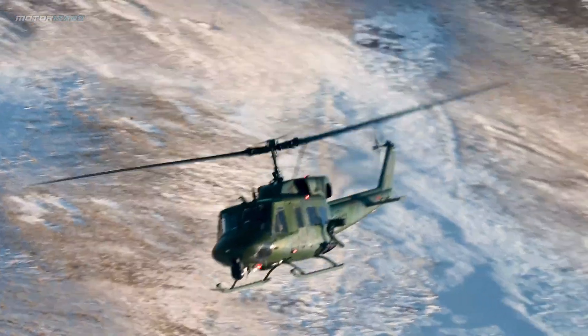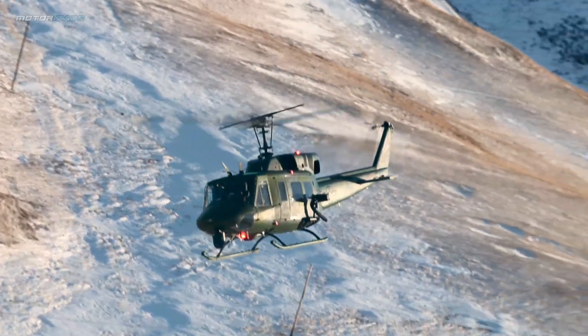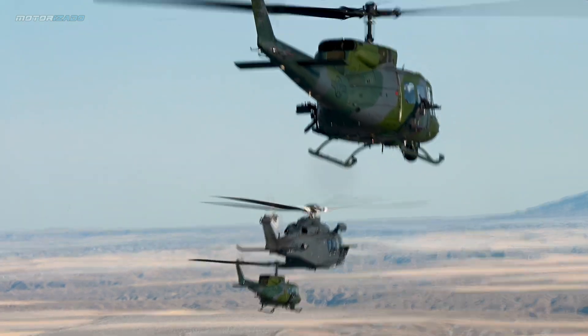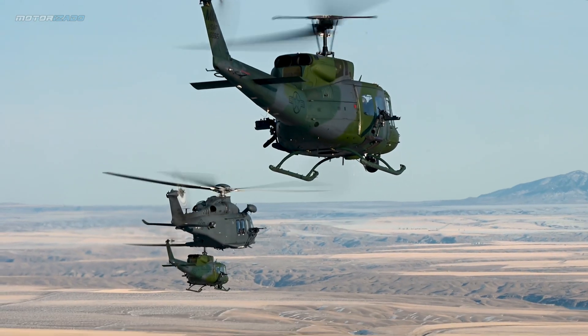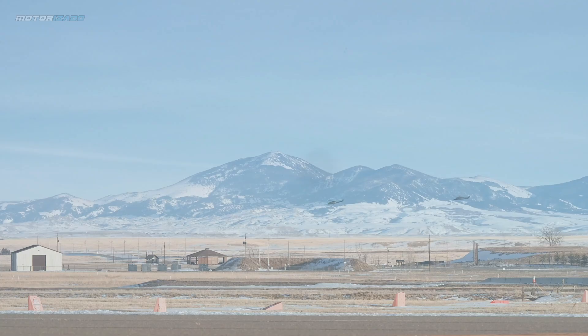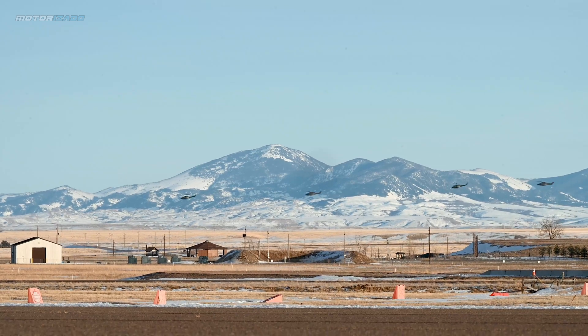Congress mandates initial operational test and evaluation to ensure the aircraft can successfully perform its assigned missions, as well as to provide evidence confirming the MH-139 can seamlessly assume the UH-1N Huey's mission without any lapse in capability.